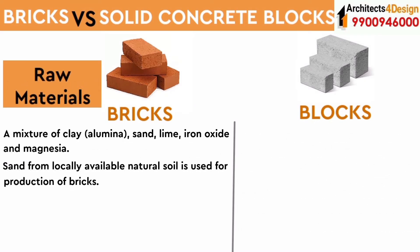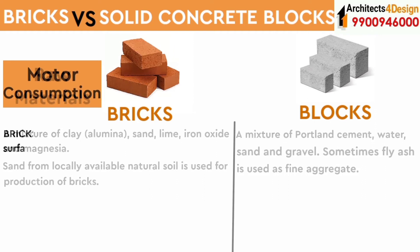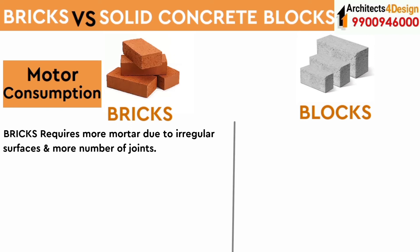The raw materials of bricks are a mixture of clay, sand, lime, iron oxide, and magnesia — sand from locally available natural soil is used for the production of bricks. For blocks, a mixture of Portland cement, water, sand, and gravel — and sometimes fly ash — is used as fine aggregates.